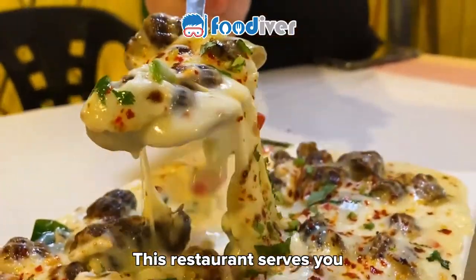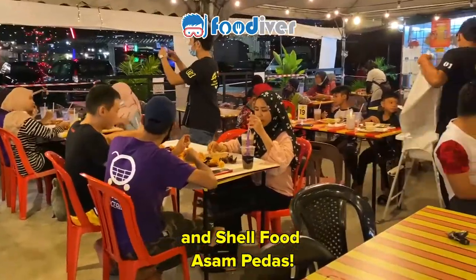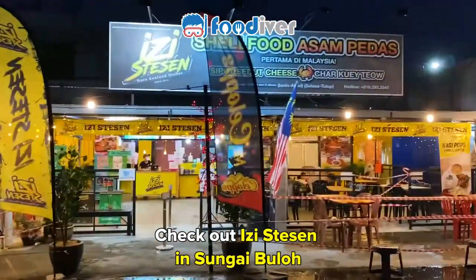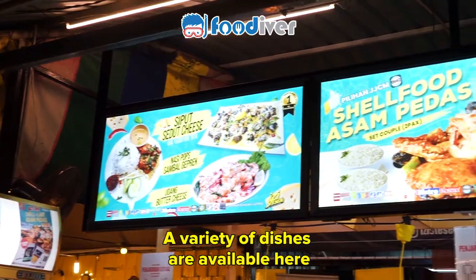This restaurant serves you awesome and affordable siput sedot cheese and shell-food asam pedas. Check out Easy Stay Sen in Sungai Bulo. A variety of dishes are available here.